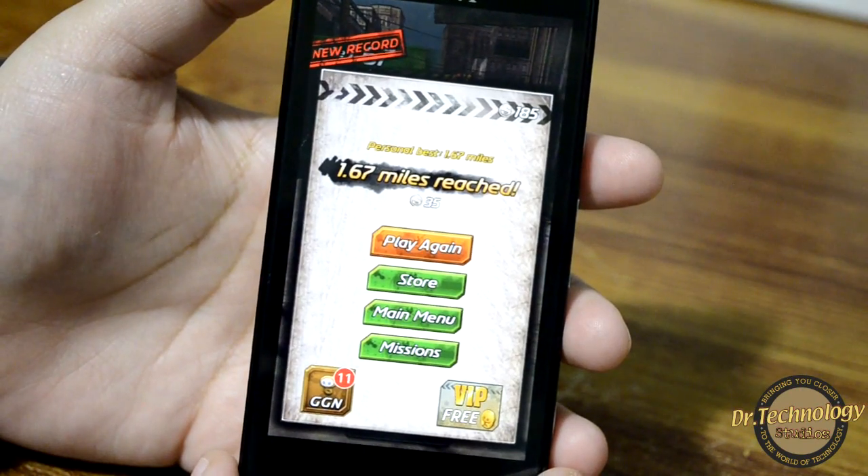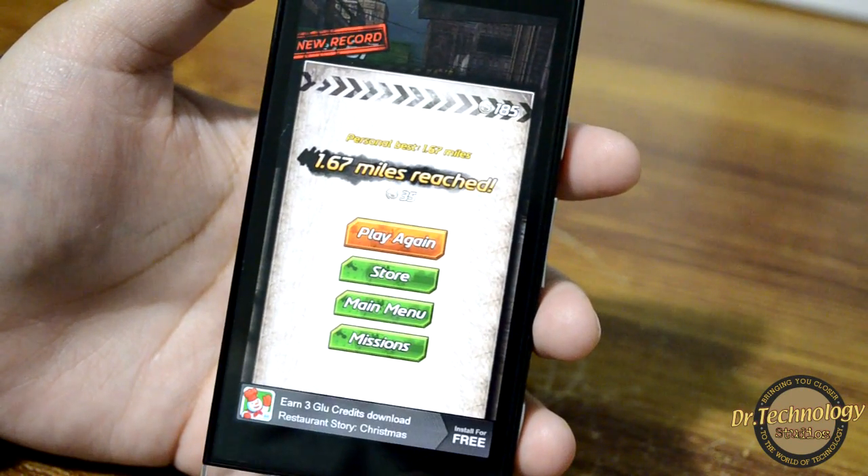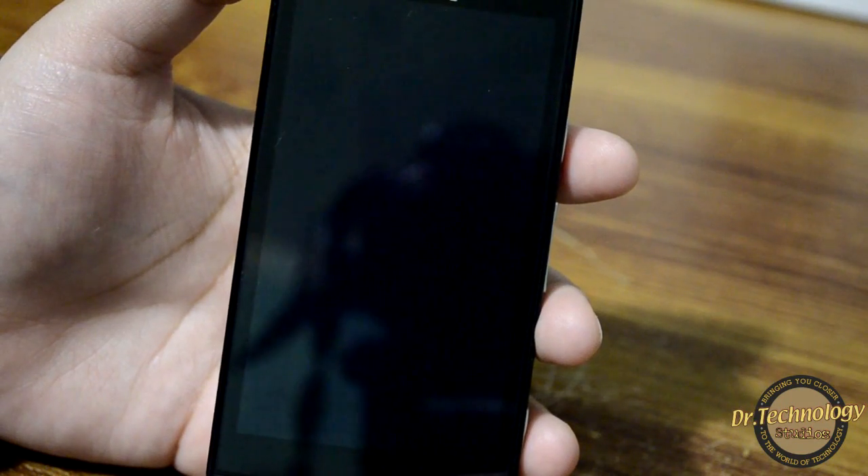You can see that Mutant Roadkill is a graphic-intense game, but still it works very fine on this device. Also going to show you Virtual Table Tennis.